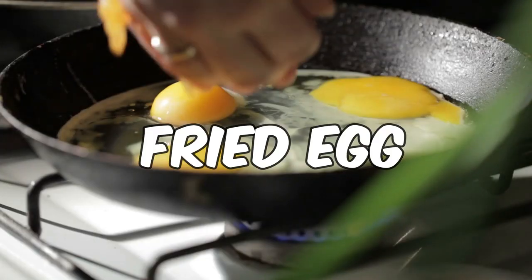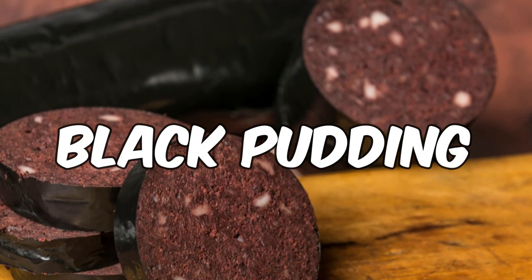Head to a classic café and go for the full works: sausage, bacon, baked beans, tomato, fried egg, fried slice, and of course a hefty slice of black pudding.